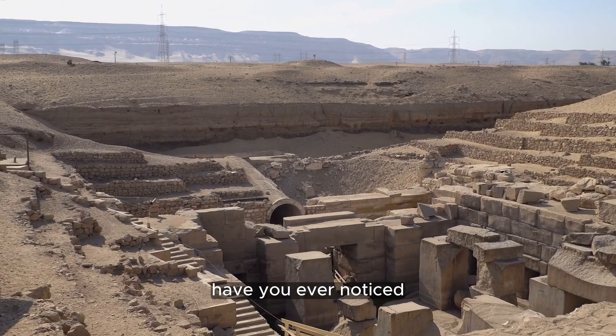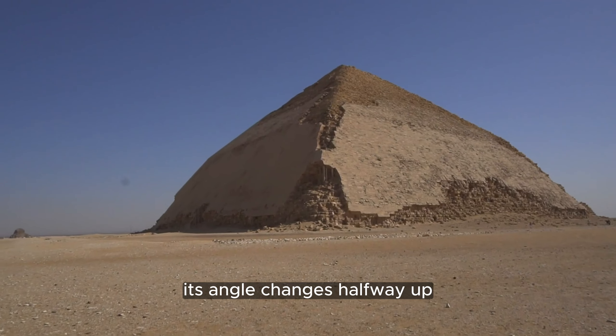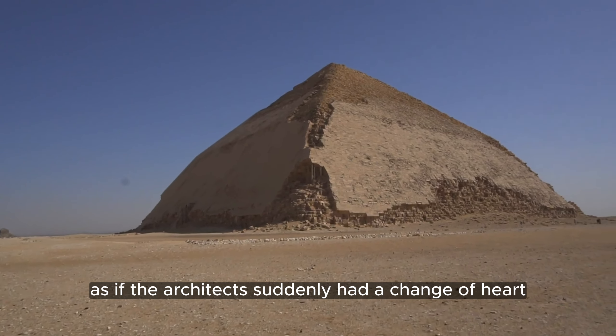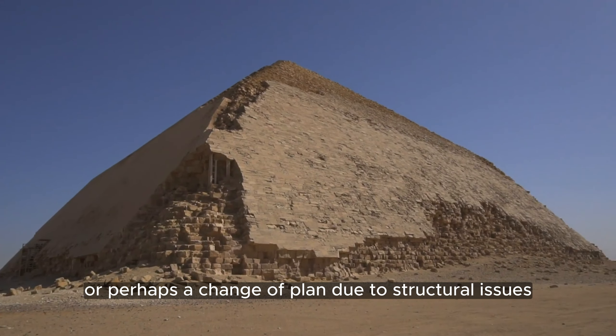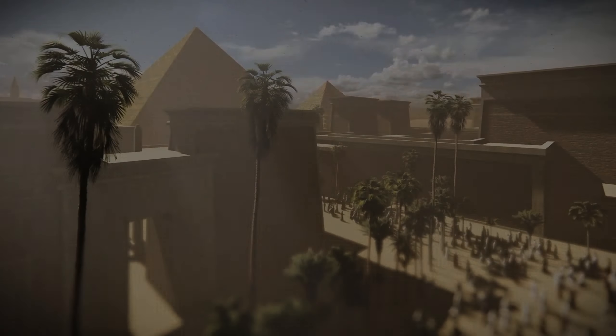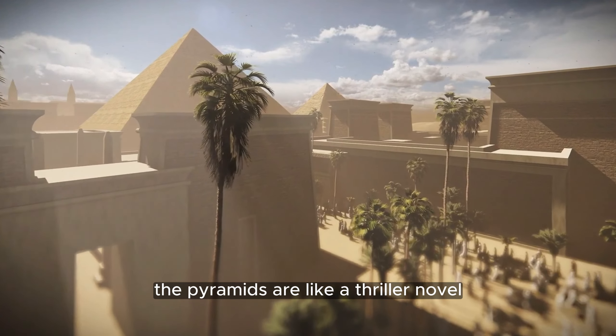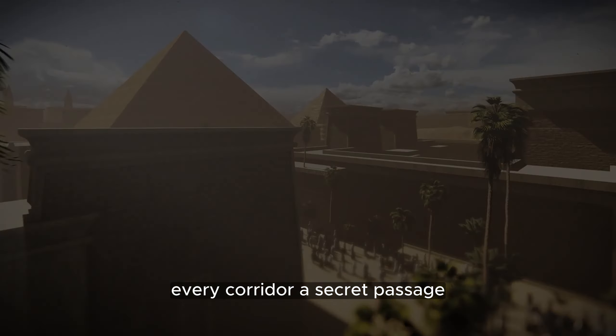Speaking of quirks, have you ever noticed something off about the Bent Pyramid? Its angle changes halfway up, as if the architects suddenly had a change of heart — or perhaps a change of plan due to structural issues. We don't have a clear answer, and that's part of the allure. The pyramids are like a thriller novel, where every stone can be a clue, every corridor a secret passage.